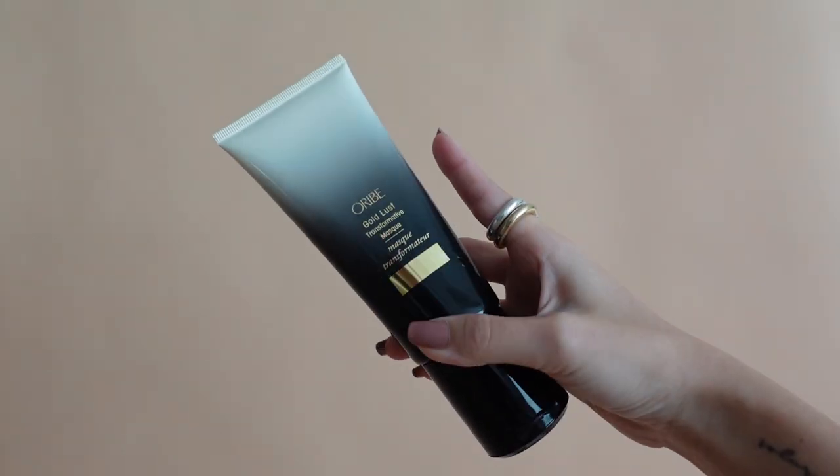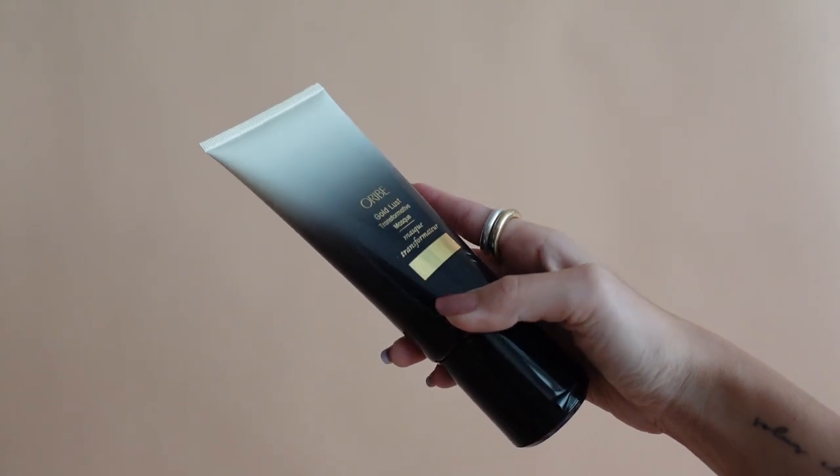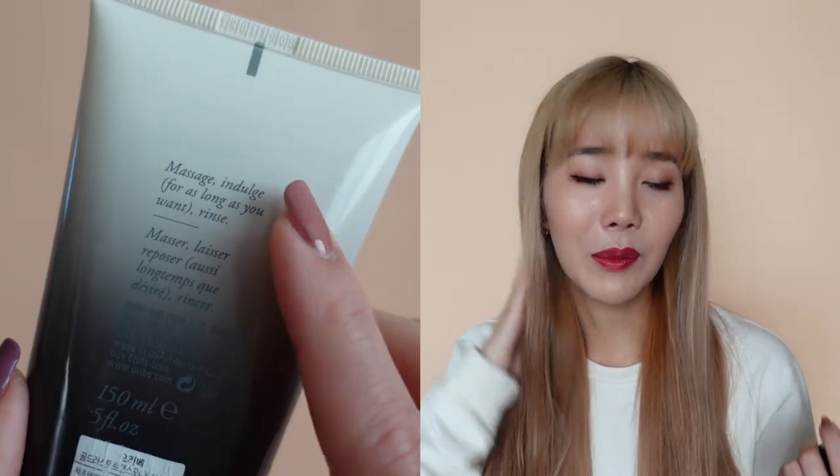Finally, I want to talk about Oribe's Gold Lush Transformative Mask. I learned about this brand a couple of years ago because a bunch of YouTubers were talking about it, and I really didn't get the hype — like, how good can it be? But I saw this at the Boon Da Shop in Cheongdamdong and decided to purchase it to test it out for myself. I will say I get why people rave about the scent — it smells so, so good, and I love massaging it into my hair.